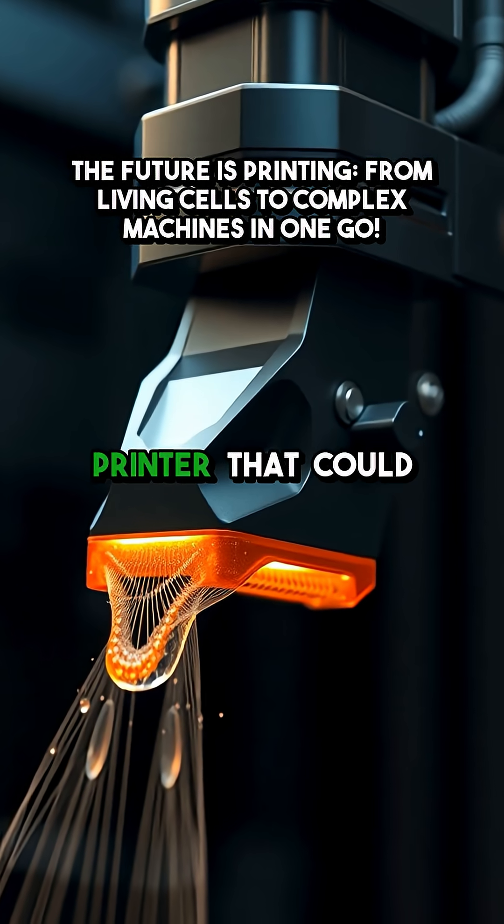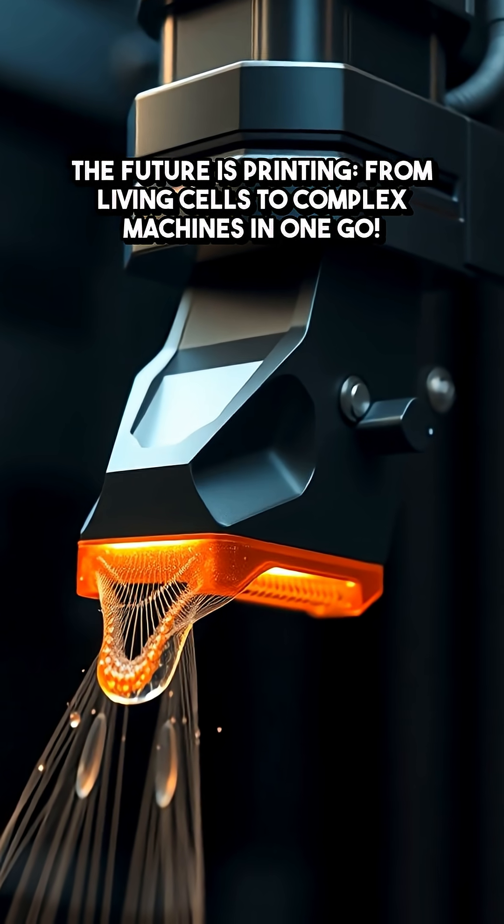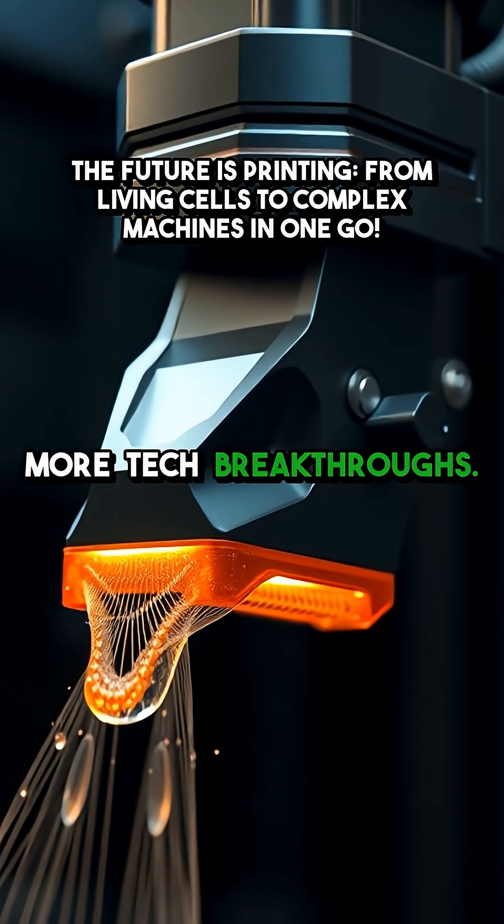What would you print if you had a hybrid printer that could use any material? Let me know in the comments and follow for more tech breakthroughs.